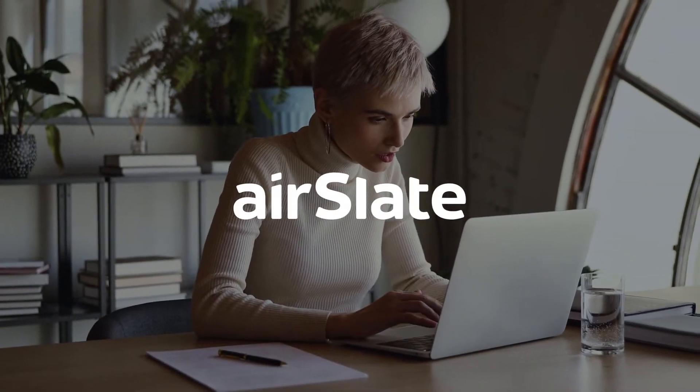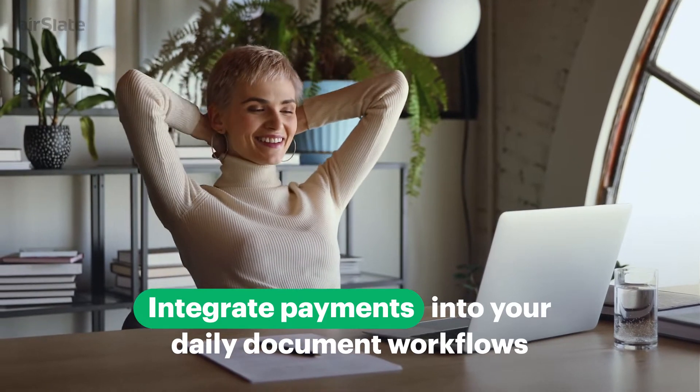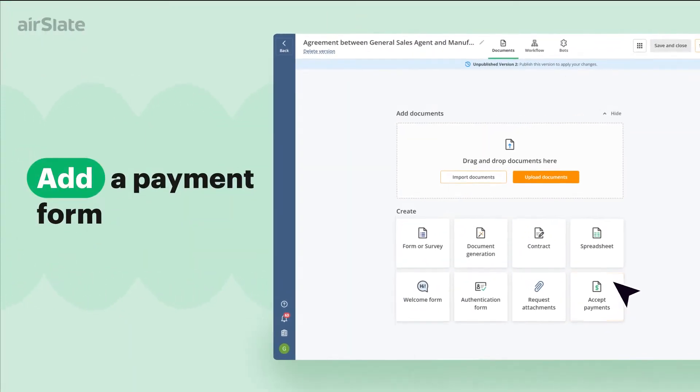Looking to speed up payment collection? Integrate payments into your daily document workflows with Airslate's payment automation. Setting up a payment automation with Airslate is simple.